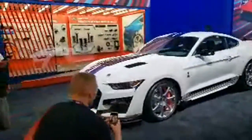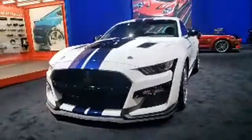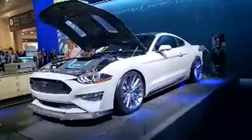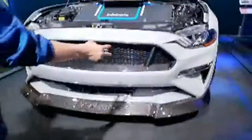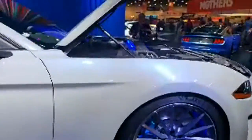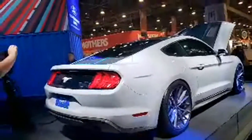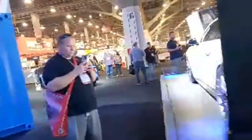The GT500 Dragon Snake Mustang — take a look at this. It looks like a regular Mustang from the front but it's electric — battery operated, Project Lithium. You can see the display showing the battery and motor setup. The really cool factor is it has an electric motor where the combustion engine was, but it still has a manual transmission. With that amount of electric torque going through a manual — that would be wild. It's possibly a prototype or SEMA build, but you're curious to see what comes of it.